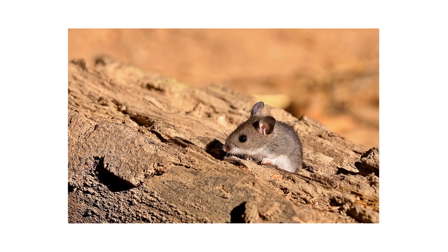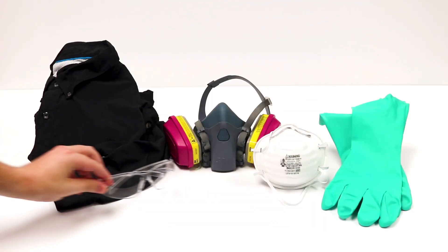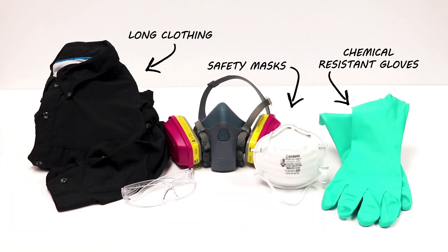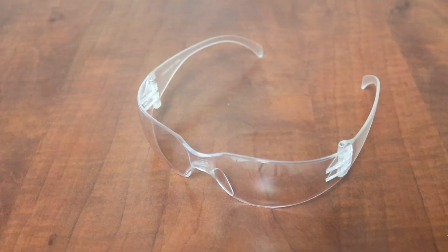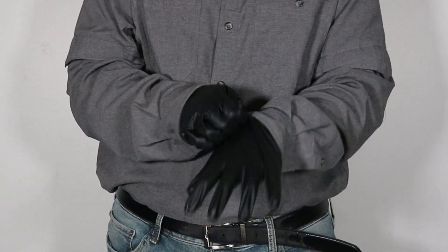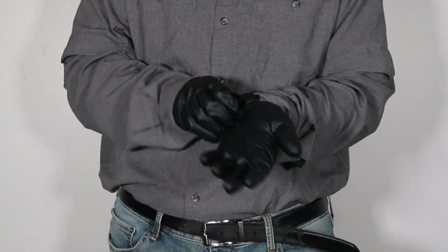After identifying your pest and inspecting for activity on your property, it's time to start treatment. Before starting any treatment, put on your personal protective equipment, or PPE. Wear a face mask and safety glasses to protect yourself from harmful contaminants, and wear gloves to avoid leaving your human scent on any product you will handle.